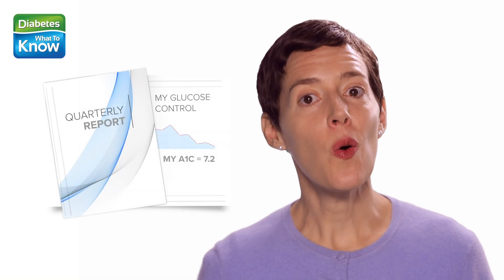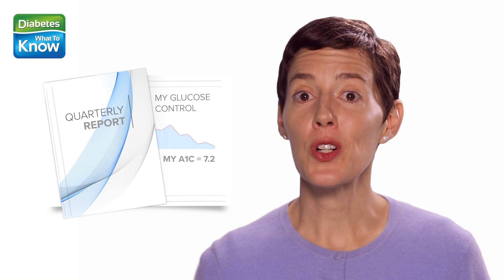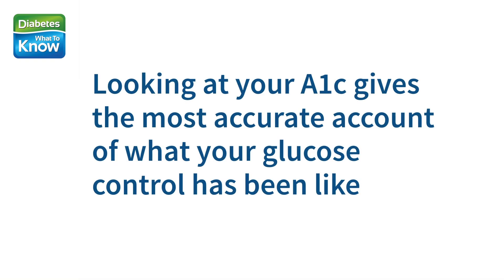Think of the A1c test as a quarterly report of your glucose control. You probably find that your blood sugar fluctuates from day to day and from week to week, and interpreting those changes can be difficult. Looking at your A1c gives you the most accurate account of what your glucose control has been like over the last three months and can help you and your doctor decide whether you need to make any changes to your approach.